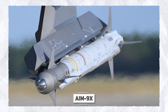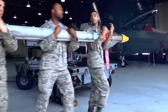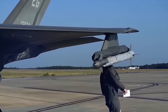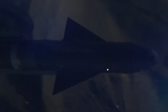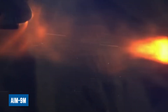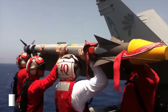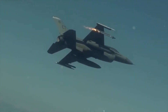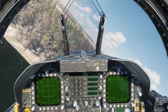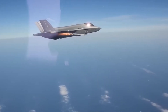The AIM-9X, an evolution of the renowned AIM-9 Sidewinder, emerged from a collaborative effort between the US Air Force and US Navy to develop a next-generation short-range air combat missile intended to supersede the AIM-9M. The AIM-9X inherits and enhances its predecessor's capabilities, boasting increased speed, maneuverability, and resistance to countermeasures. It is integrated across various US military aircraft including the F-15, F-16, F-18, F-22, and F-35.